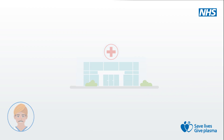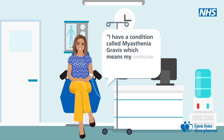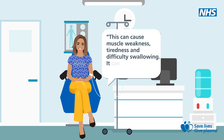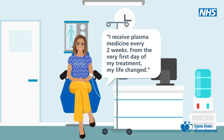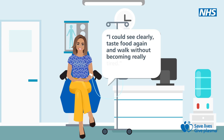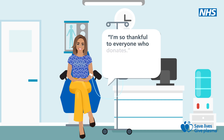Patients like Kandi. My name is Kandi and I have a condition called Myasthenia Gravis which means my immune system attacks my own body. This can cause muscle weakness, tiredness and difficulty swallowing. It can become life-threatening. I receive plasma medicine every two weeks. From the first day of my treatment, my life changed. I could see clearly, taste food again and walk without becoming really tired. The medicine is truly life-saving. It takes over 100 donations a year to help me live a normal life. I'm so thankful to everyone who donates.